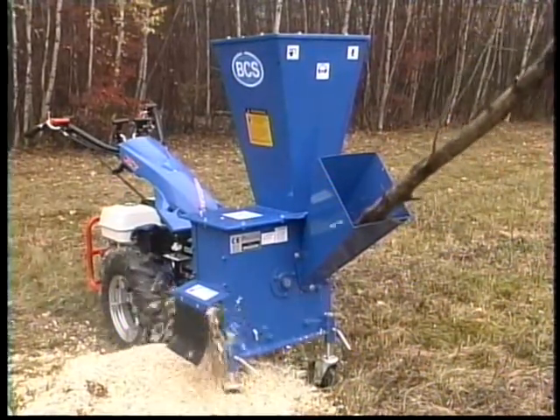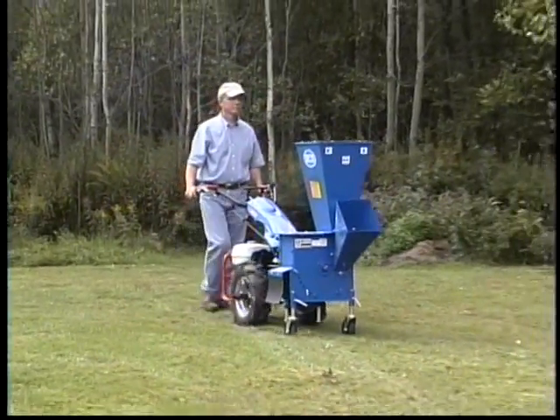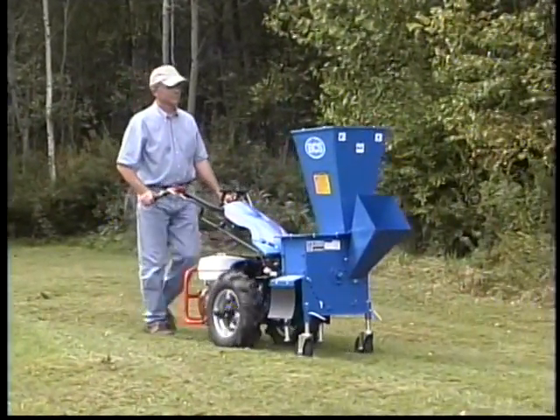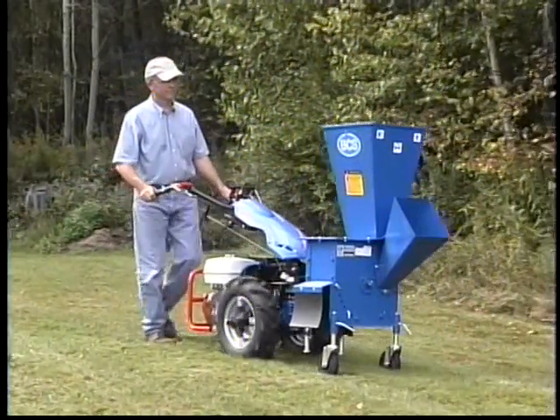As you can see here, it really does easily chip 3-inch diameter limbs. And because it's attached to the BCS Tractor, this Chipper Shredder is self-propelled. No more struggling to get your Chipper Shredder to the job site.